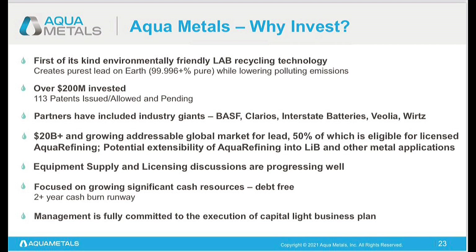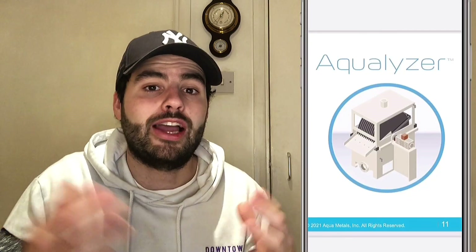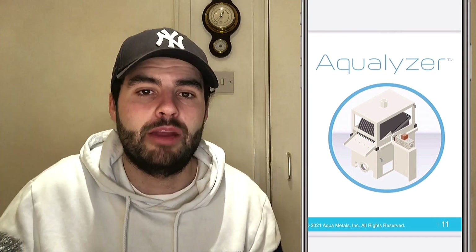We hope to start getting more and more numbers under their belt in the coming weeks and months. They have good finances — debt-free with a two-plus year cash burn runway. So you haven't got to worry about the finances with this company, and they have very competent management fully committed to the execution of their Capital Light business plan. I really do like this company and the way they're progressing. They've also been improving their aqua lizer — the current version can already double the amount of lead it produces per hour compared to the 2019 version, which is incredible. Once they start getting real partnerships, we're really going to see this company take off.